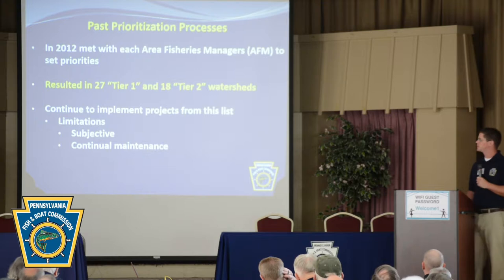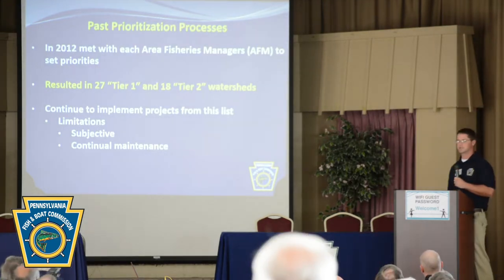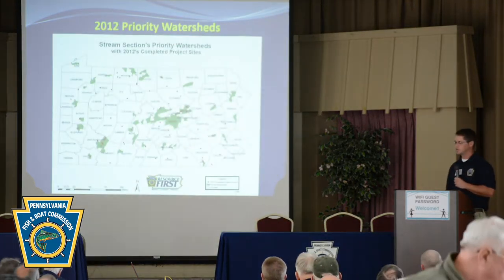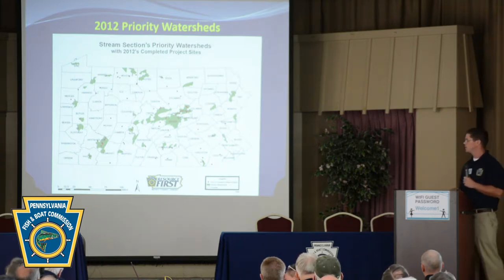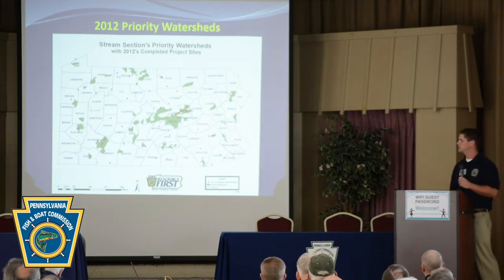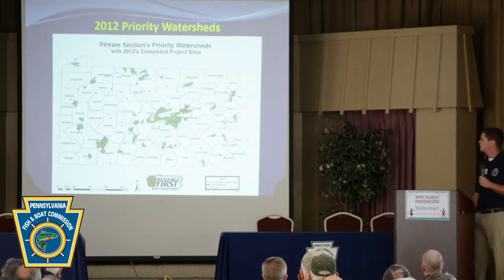We continued to implement projects from this list, but we recognized it had limitations — it was very subjective and needed continual maintenance. The distribution of those watersheds is shown in green on the map. You can see we improved distribution across the Commonwealth, but it remained a static list that still needed continual maintenance. The red dots show our completed projects with habitat improvement structures in 2012.